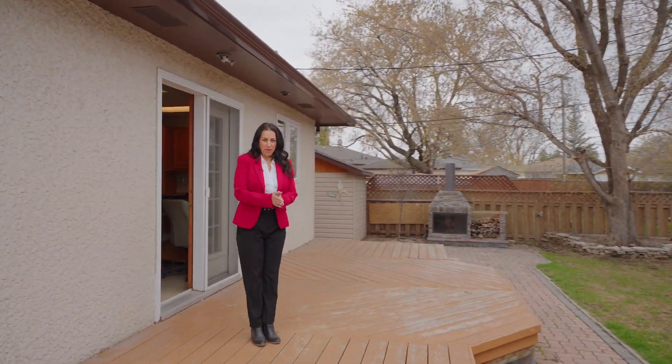Such a beautiful home. If you have any questions or want to view this property, feel free to give me a call. I'm Allison and I want to be your realtor.